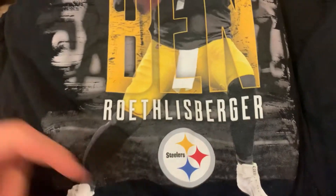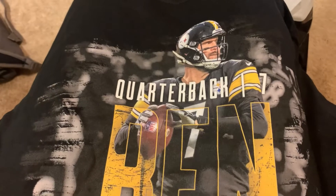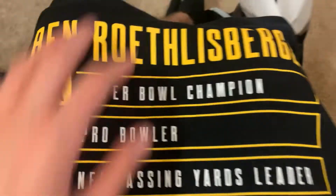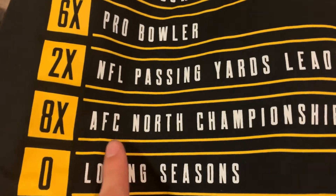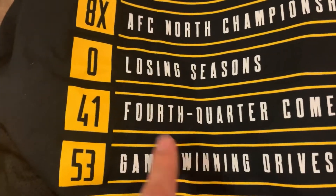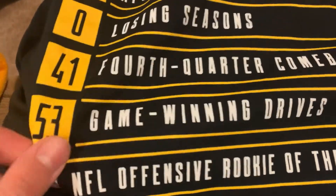Next up is this quarterback Big Ben Roethlisberger shirt. Since he retired and he's one of my favorite players of all time, I got this one. Let me flip it around — it has all of his stats on the back: two-time Super Bowl champ, six-time Pro Bowler, two-time NFL passing yard leader, eight-time AFC North championship winner, zero losing seasons, 41 fourth-quarter comebacks, 53 game-winning drives, NFL Offensive Rookie of the Year, and his signature right there.